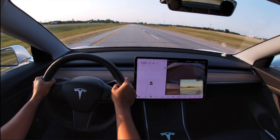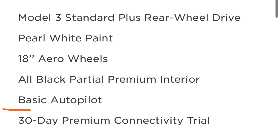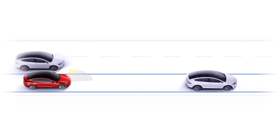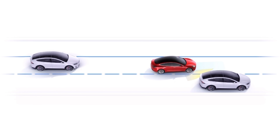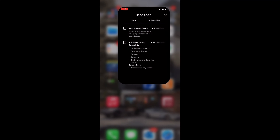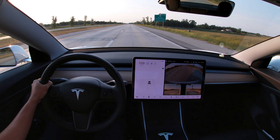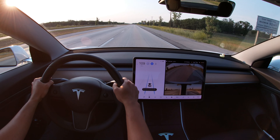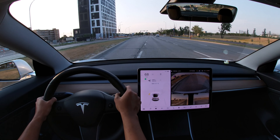Every Tesla comes standard with basic Autopilot and a full self-driving computer. The full self-driving computer is there so that if you ever thought about upgrading to the full self-driving package, you could do it with a click of a button — the hardware is already there, and all you have to do is go to your Tesla app and pay the $10,000. But I usually recommend people stay with the free basic Autopilot, as it can do 99% of the autonomous driving on the highway and most of the driving on city streets.